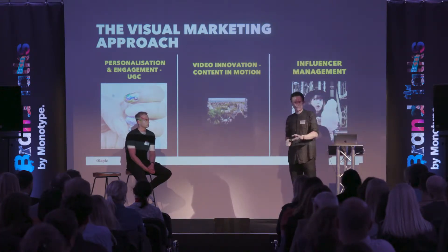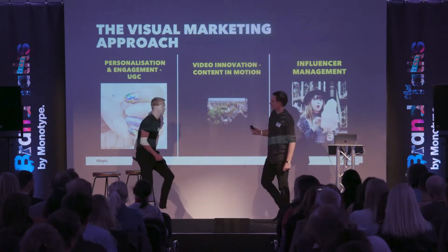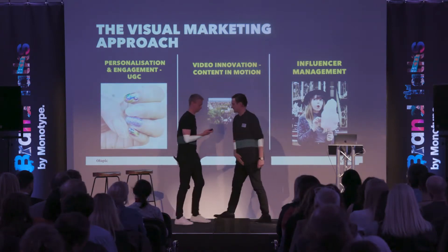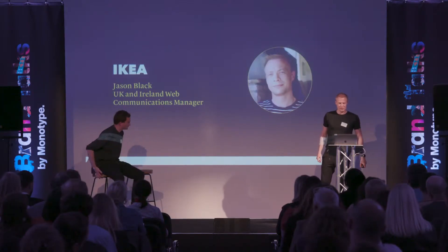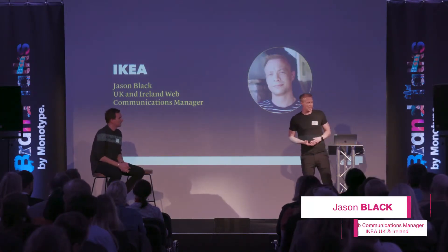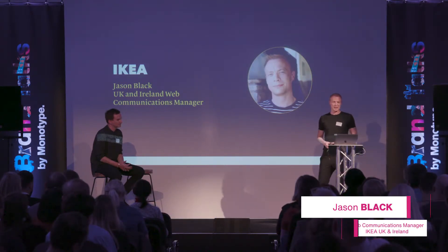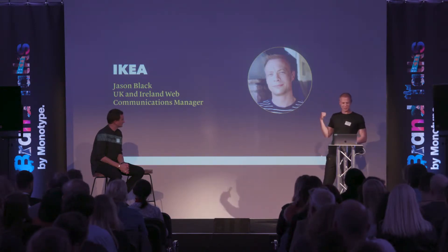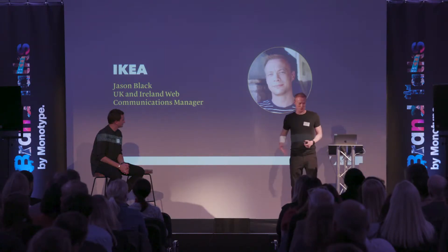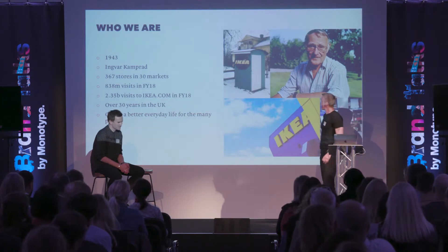I'll hand over to Jason and he can talk in a bit more detail about what IKEA have been doing from a visual perspective over the last couple of years. Hi everyone, my name is Jason. I'm the web communications manager for the UK and Ireland at IKEA. I almost wore the same t-shirt today that I was in my profile picture, so I went for the Steve Jobs look instead.